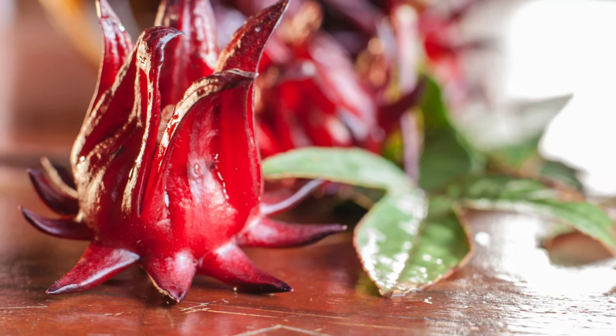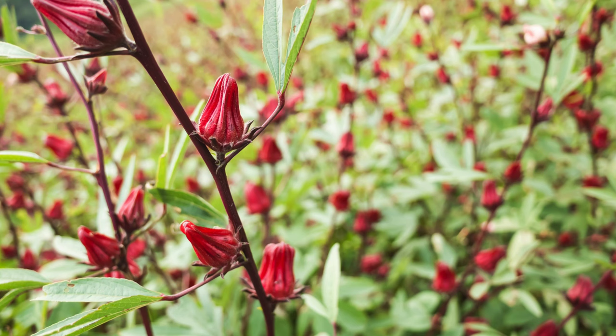Incorporating fresh or dried roselle leaves into your diet by making teas, infusions, salads, or soups can be a flavorful way to enjoy their many health benefits and add variety to your meals.